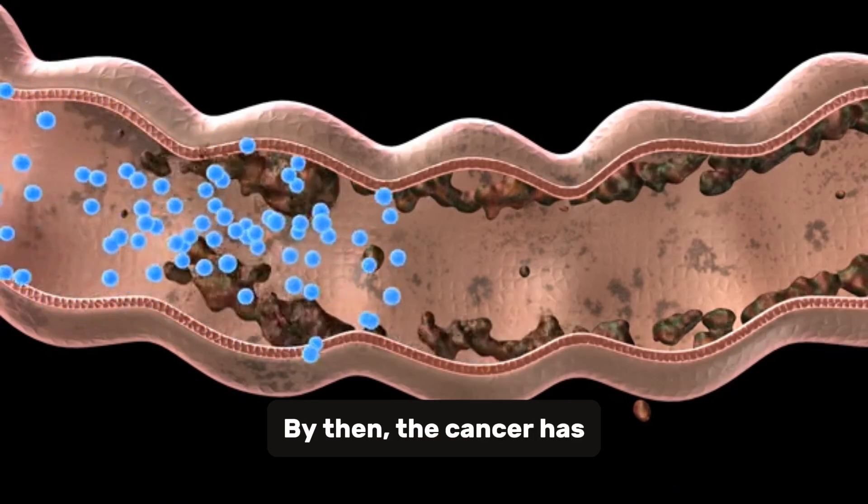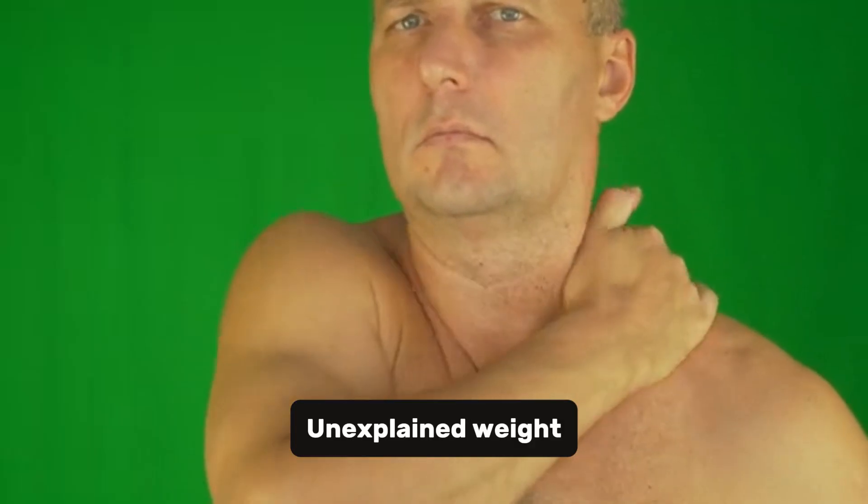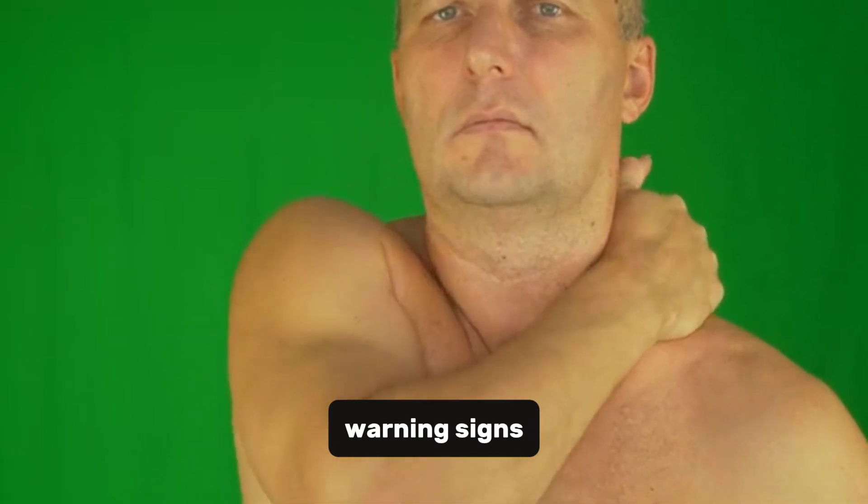By then, the cancer has already spread, making treatment much more difficult. Unexplained weight loss, abdominal pain, yellowing skin — these could all be early warning signs.